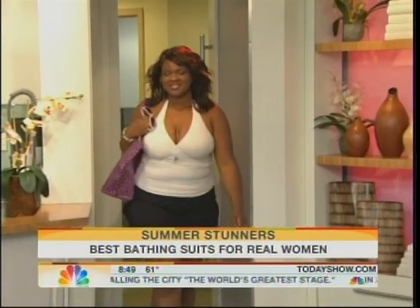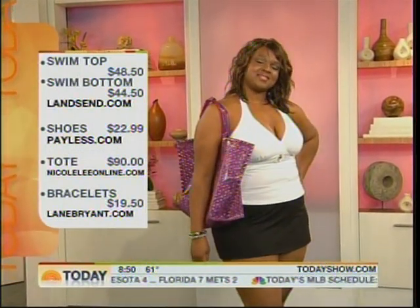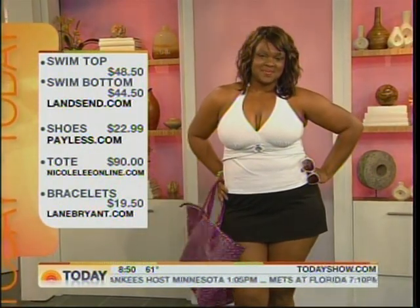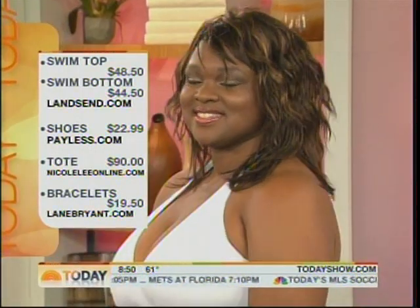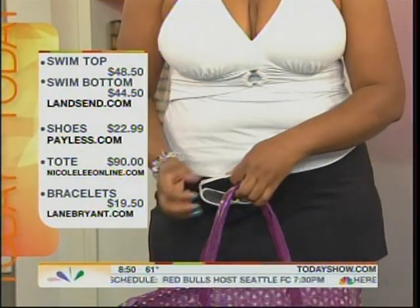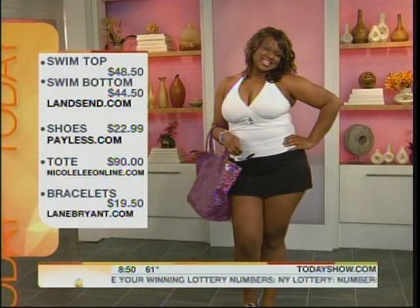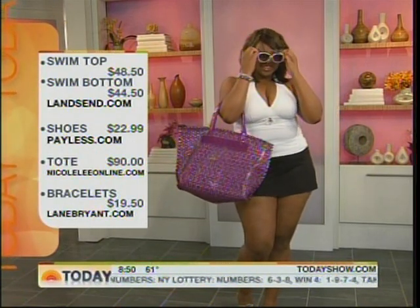Our first model is Renee. These are swimsuits for real women with real figures. She's concerned about support for her larger bust while she also wants to slim her shoulders. These are separates from Land's End. The V-neck or halter style of the top is really going to help to narrow her shoulders visually. We put the lighter color on top to draw attention to what she wants to flaunt — her beautiful bust and gorgeous face. For a trouble area, just pick a darker color. That skirt is great because it can go in the water, you can fold it down, cinch it up. We just gave her some glasses, a bag, and some cute flip flops, and she's ready to go.